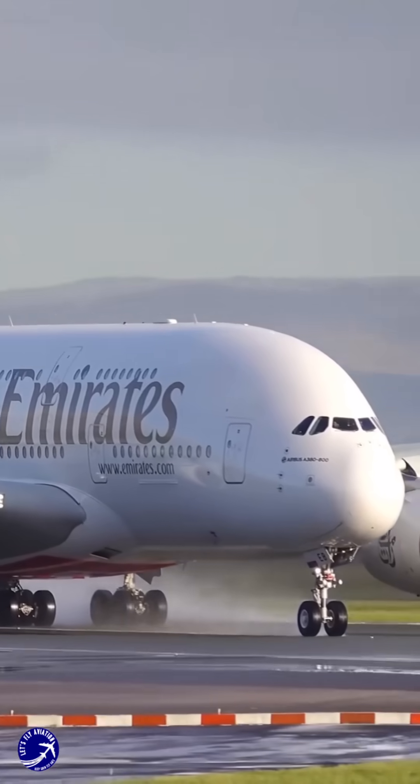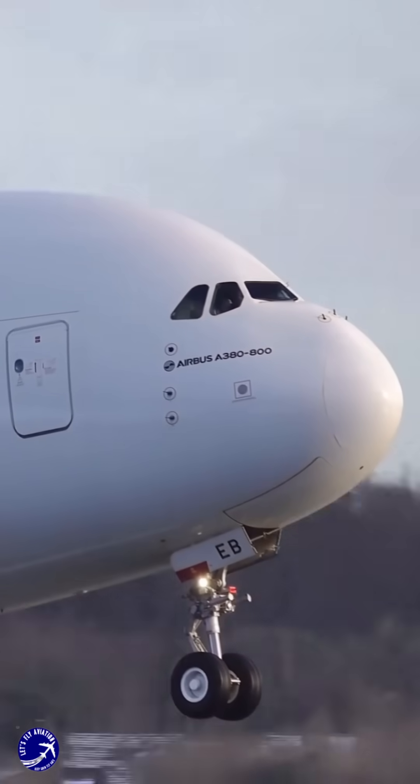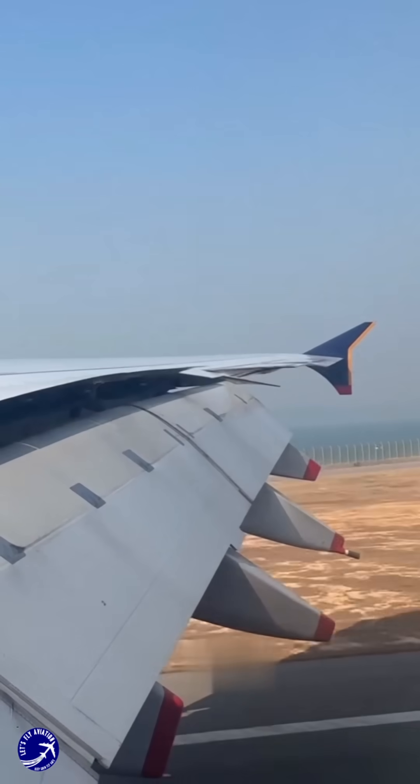The A380 is equipped with reverse thrust to assist in deceleration, particularly on slippery runways, but it does not rely on this feature as its primary braking mechanism. Instead, the aircraft predominantly uses its brakes and spoilers for stopping.